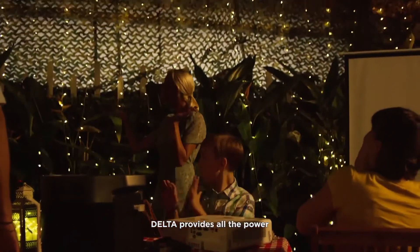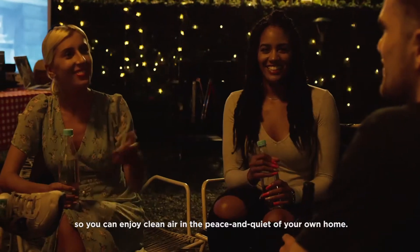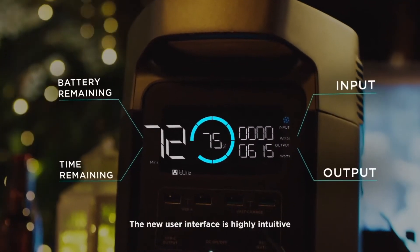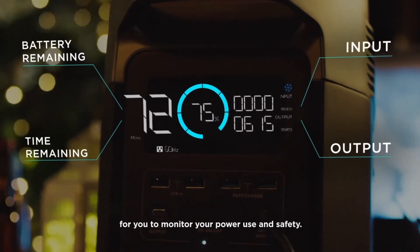DELTA provides all the power with none of the noise or carbon emissions, so you can enjoy the clean air and the peace and quiet of your own home. The new user interface is highly intuitive and provides the most important details for you to monitor your power use and safety.